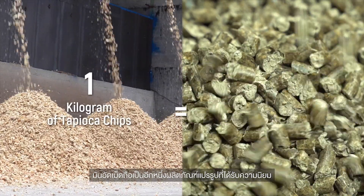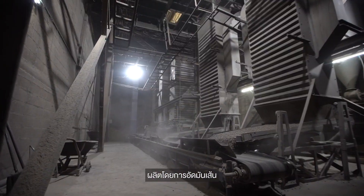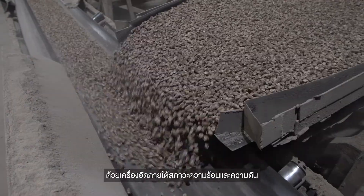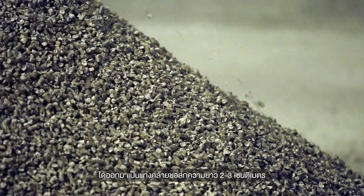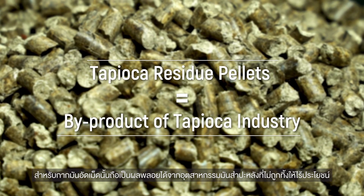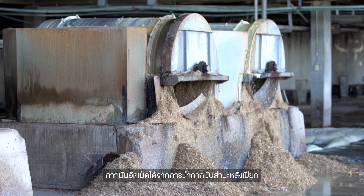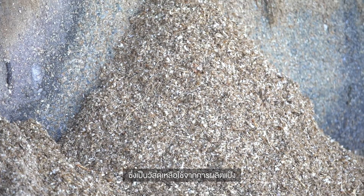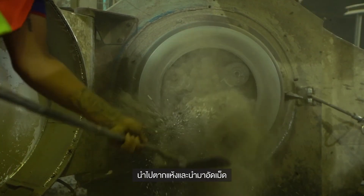Tapioca pellets are another popular form of processing. They are produced by compressing tapioca chips under heat with pressurized equipment, turning them into more dense tubes of 2 to 3 cm in length. Tapioca residue pellets are the by-product of the tapioca industry, obtained from processing residue during starch extraction from the roots. These tapioca wastes are then dried and pelletized.